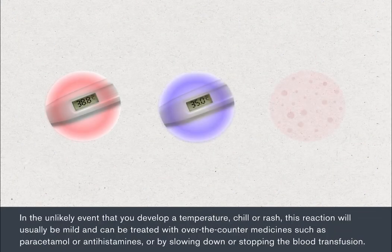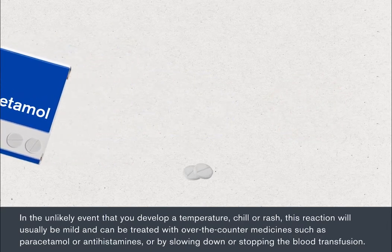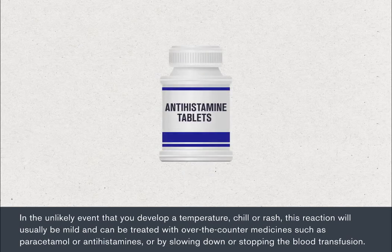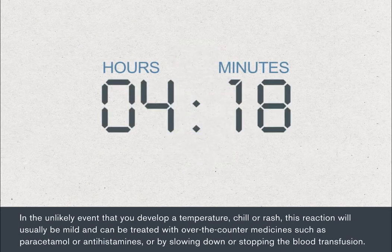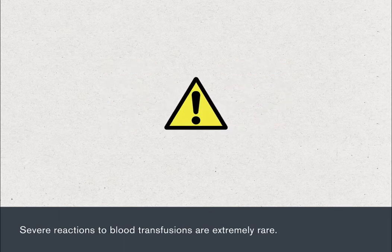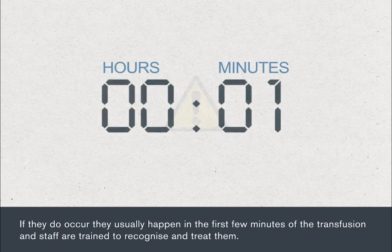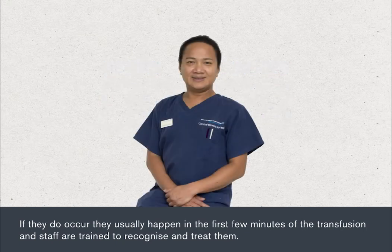In the unlikely event that you develop a temperature, chill or rash, this reaction will usually be mild and can be treated with over-the-counter medicines such as paracetamol or antihistamines, or by slowing down or stopping the blood transfusion. Severe reactions to blood transfusions are extremely rare. If they do occur, they usually happen in the first few minutes of the transfusion and staff are trained to recognise and treat them.